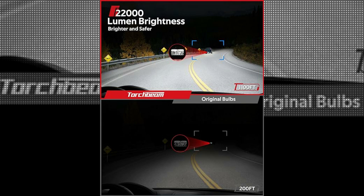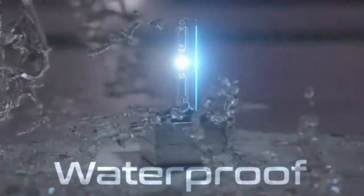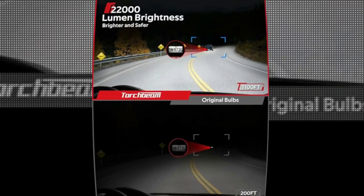The inclusion of two PC LED headlight bulbs ensures a complete and convenient solution for upgrading your vehicle's lighting system. With a power output of 45 watts, these bulbs provide a powerful and efficient lighting performance, resulting in a remarkable driving experience.